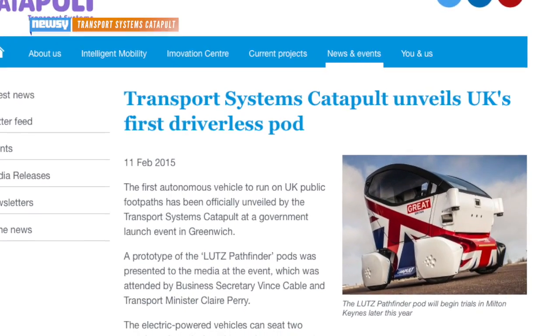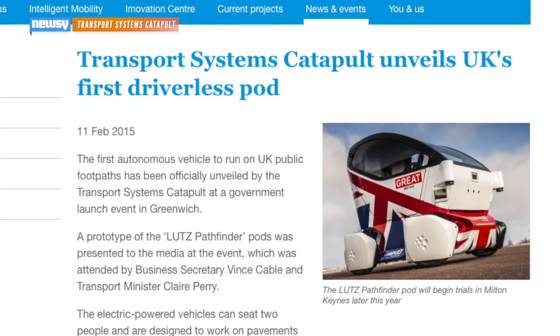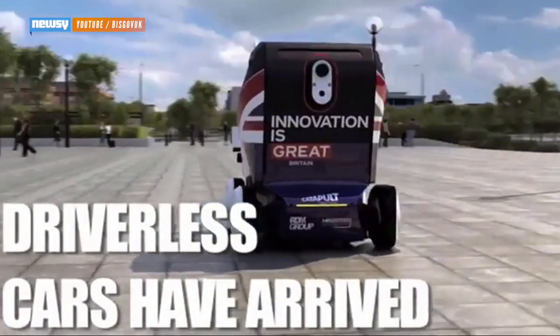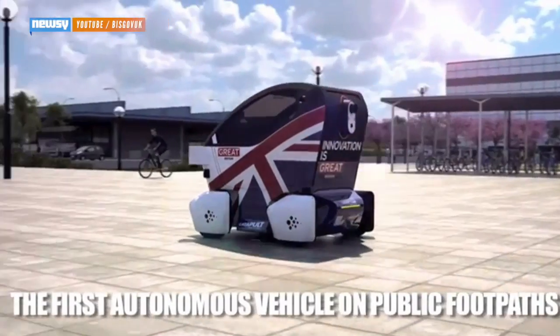The first vehicle to get the test drive honors is the Lutz Pathfinder, a product of the Transport System's Catapult, a government incubator focused on transit technology. It should be practically impossible to mistake for anything else — it's basically a golf cart. But what a golf cart it is.